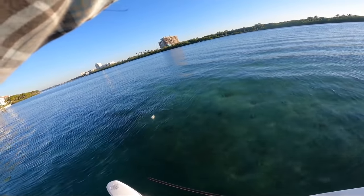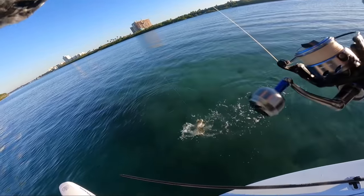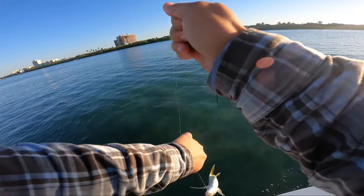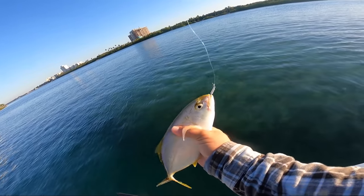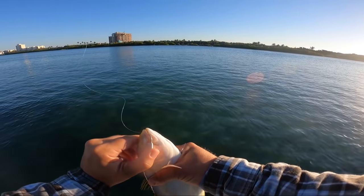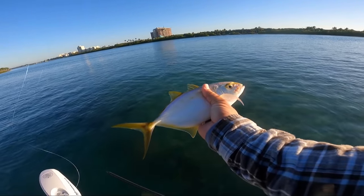I don't know what this is — oh, that's really cool, a yellow jack! I don't think I've ever caught one around here before. That's really neat, a little yellow jack right there. They're honestly not that bad to eat but we'll let them fly. Really neat.